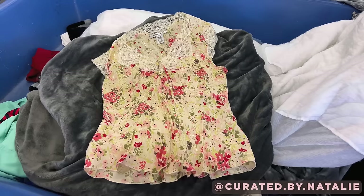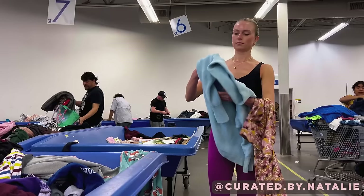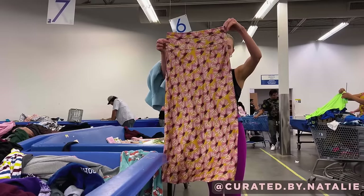Such a sweet 100% silk floral blouse — it looks very early 2000s. A couple of Free People pieces: this baby blue ribbed pullover and a satin printed midi or maxi skirt — not quite sure which yet.